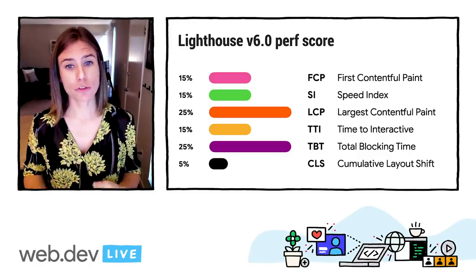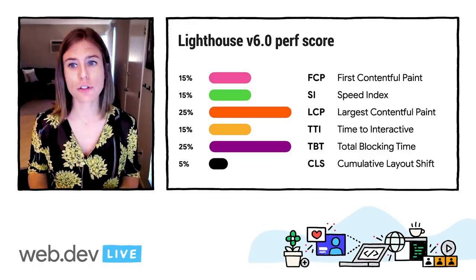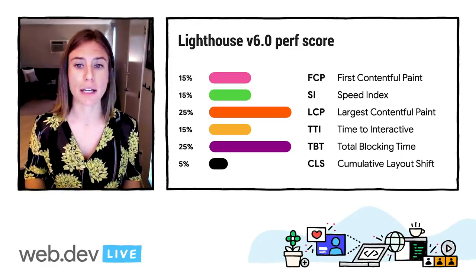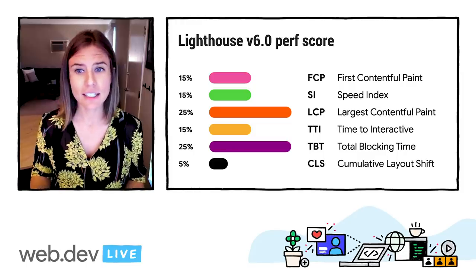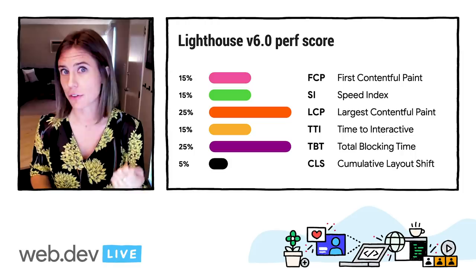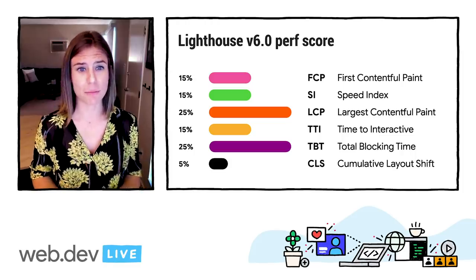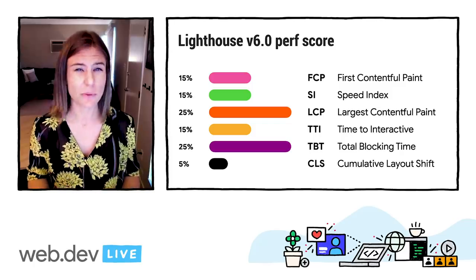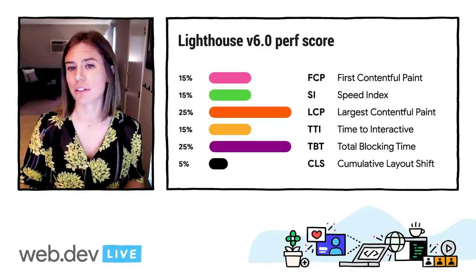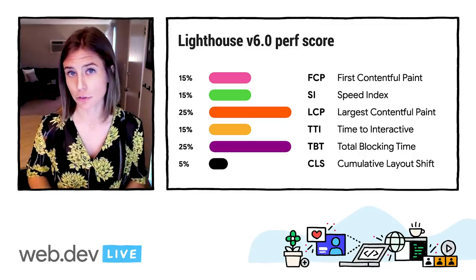There are also improvements to the weights based on user feedback. For instance, reduction of Time to Interactive's weight in the final scoring calculation is in direct response to user feedback about variability and inconsistencies in metric optimizations correlating with improvements to the user experience. However, it is still a valuable signal to understand when a page is fully interactive — that's why we still keep it. TBT serves as a nice complement to TTI, so that together you're able to more effectively optimize for user interactivity.